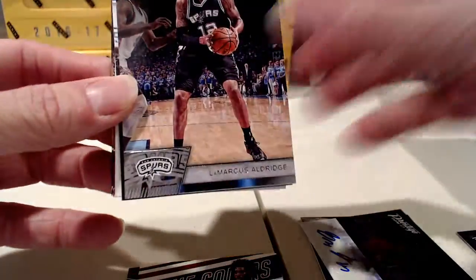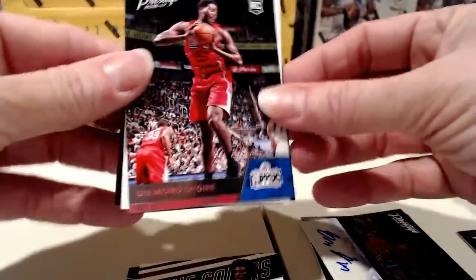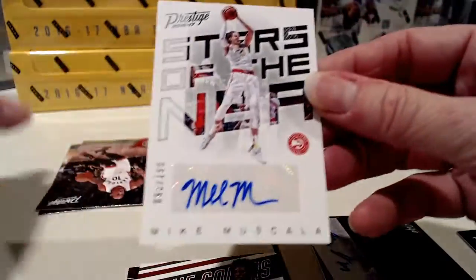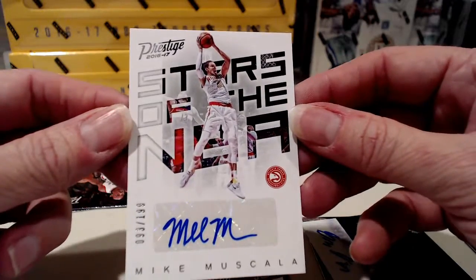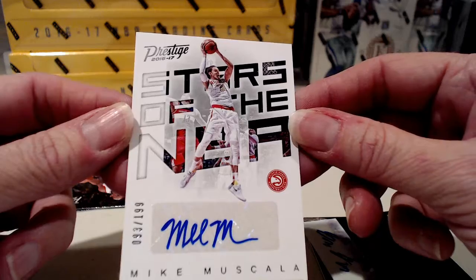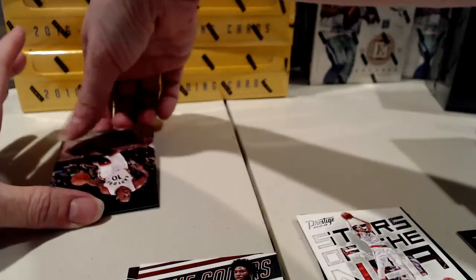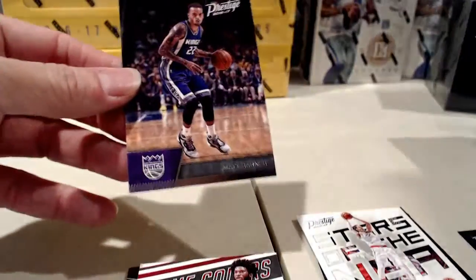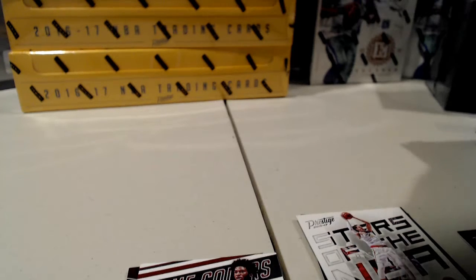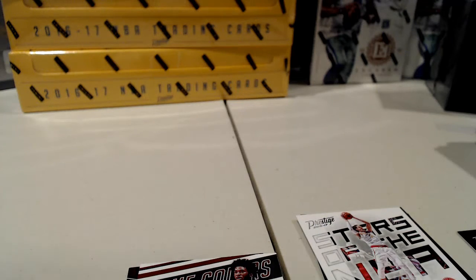For the Hawks we have Mike Muscala numbered to 199 as our second signature. That's the end of box number two. There are nice hits in this set but for whatever reason people just don't appreciate it very much.